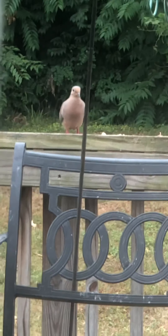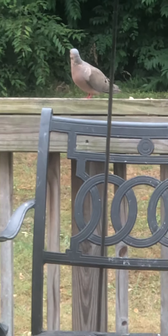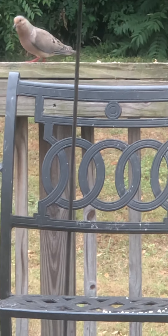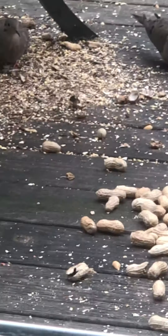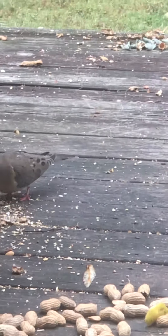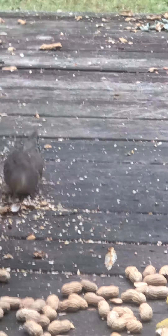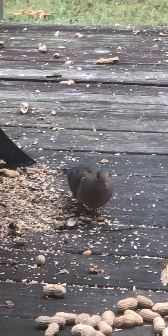The morning doves don't go for the suet much — I don't know if it's because they're bigger and it won't hold them, or they just don't bother with it. But they do really enjoy these seeds. I don't really see them getting any of the fruit or the peanuts either, like some of the other birds do. But there's the bird on the deck.